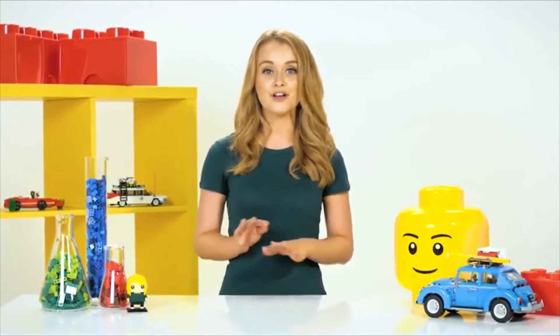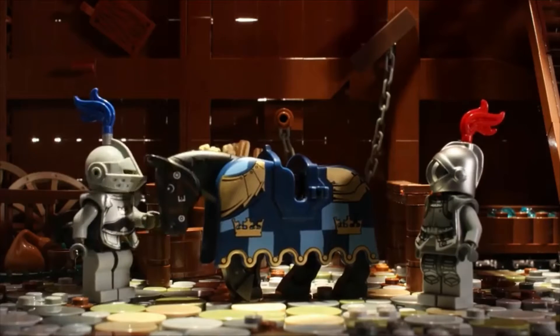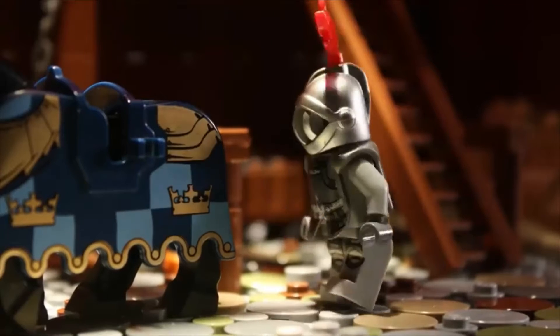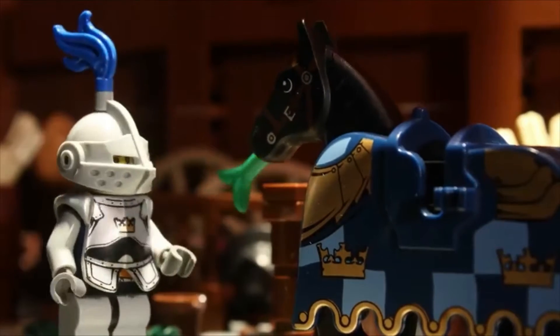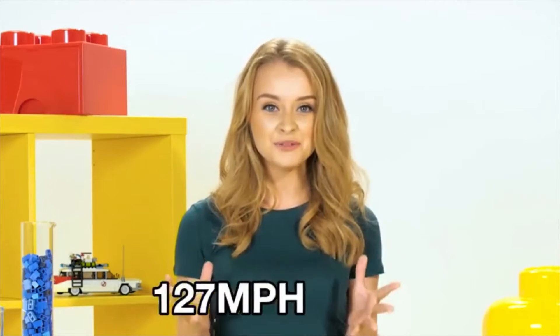Cars have been powered by steam, petrol, and electricity, and there's a very good chance that in 20 years no one will need to learn to drive because all cars will be fully automated. Or maybe there won't be cars — we'll teleport everywhere. Before engines were invented, a horse and cart was the fastest way to get around. The very first cars were steam powered and could only do 6 miles per hour. But then in 1906, Fred Marriott built a car that went a whopping 127 miles per hour.